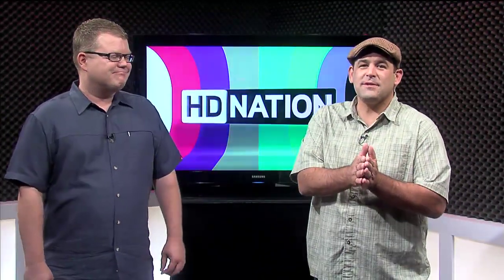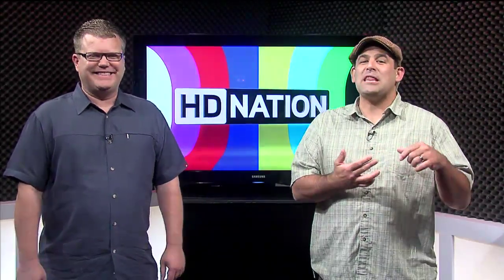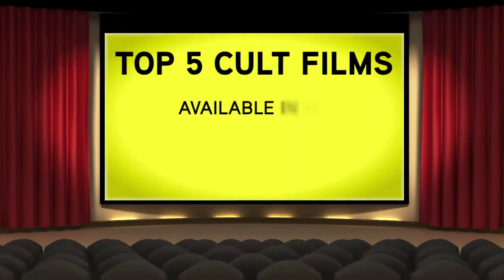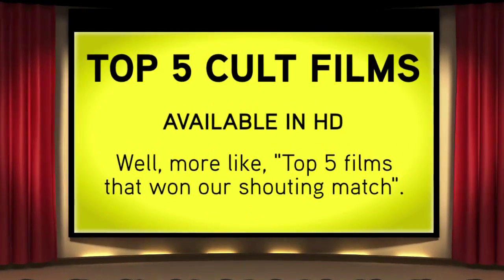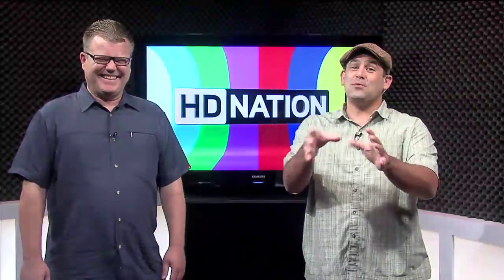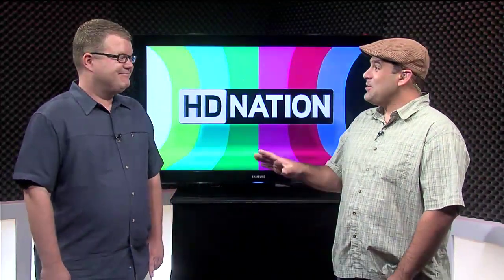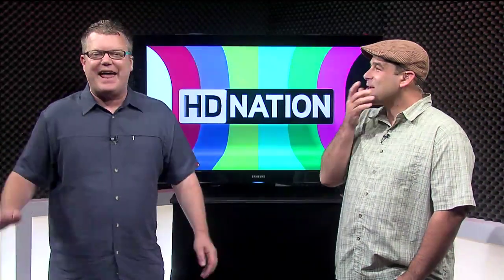One thing you can say about HD and home theater buffs is that without a doubt we are film fanatics. We like movies and we definitely love the cult movies. Right now we're going to bust out our top five cult movies available in HD — the top five we settled on after a long drawn-out fight between Team HD Nation members. At number five...